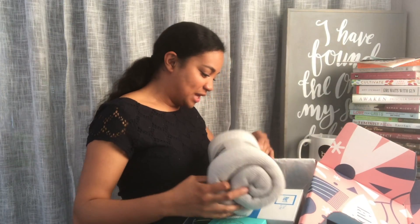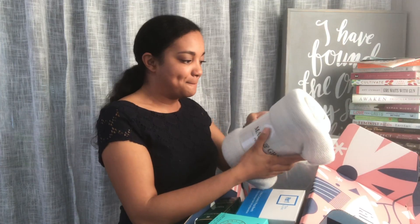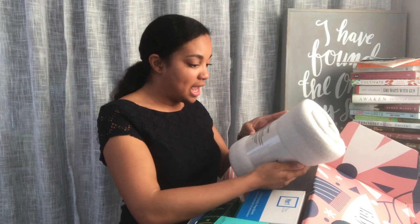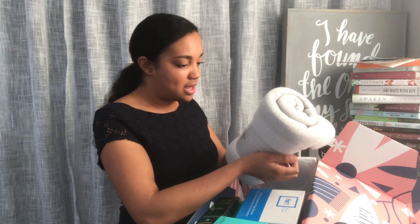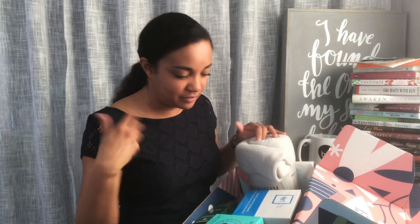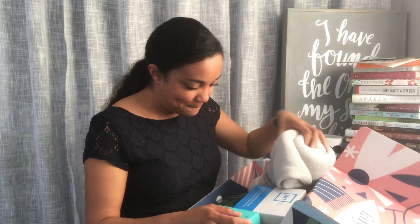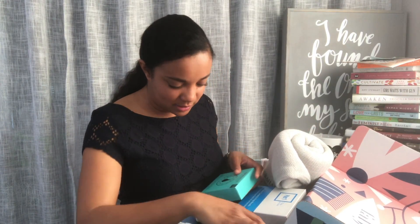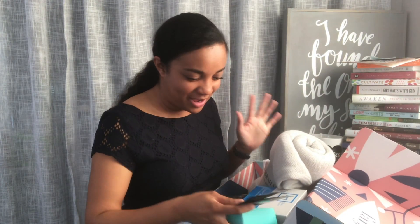There's so much stuff in here! I had the option of choosing a scarf or a purse, and I went with the scarf because the purse was very small — it was a crossbody, and it was very nice, but I carry a lot of stuff in my purse. So I thought I'd go for the scarf. Okay, let's go through this one by one — let's go through the stuff I know.